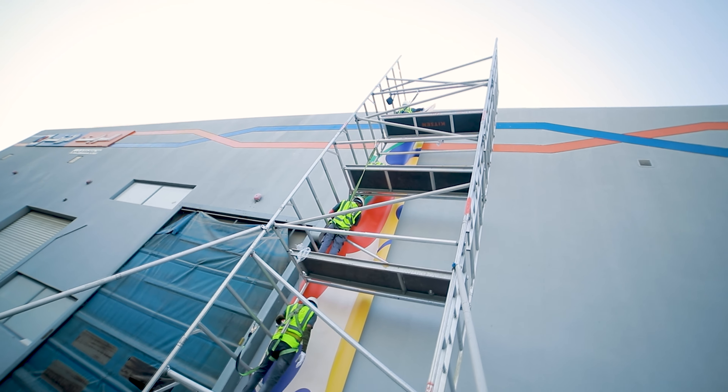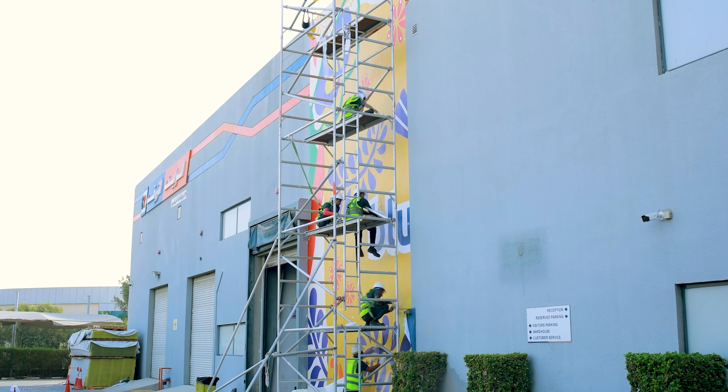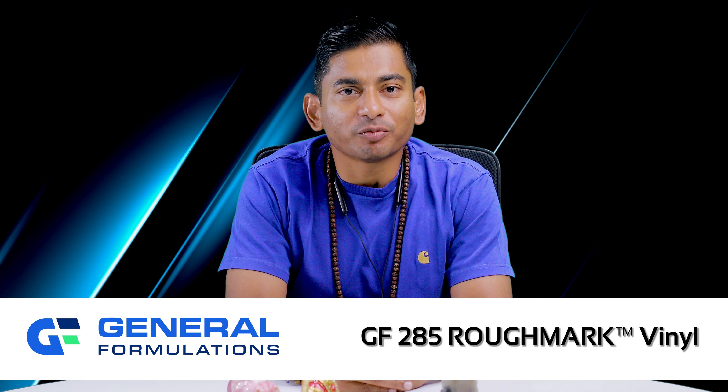In this episode, I have something really amazing to show you all, so get ready to witness a jaw-dropping experience that will leave you in awe. It is the remarkable transformation of the outer wall of our central warehouse, achieved through using the GF285 Roughmark vinyl branding.